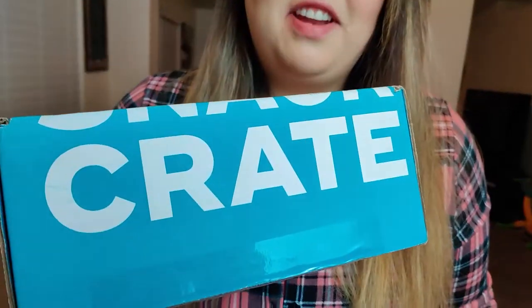Hello, beautiful people, and welcome back to my channel. Kaz here. Today we're doing another snack crate video, and this one is from Korea. This video is not sponsored — wish it was. Hit me up, snack crate.